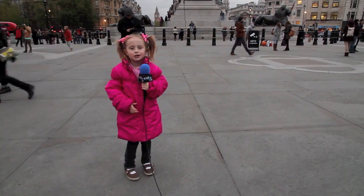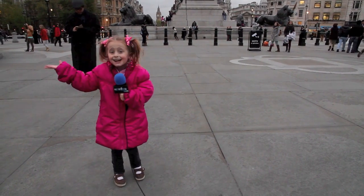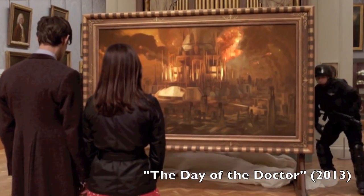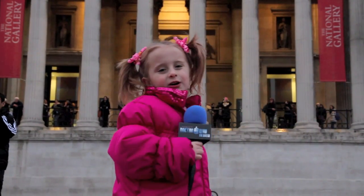Hey, this is where the TARDIS landed in Day of the Doctor, and I'm right here. It's the National Gallery from the Day of the Doctor episode. The painting of Gallifrey Falls was in there. Maybe it's inside. All right, I'm going to go and look.